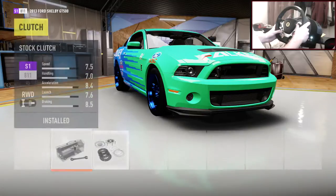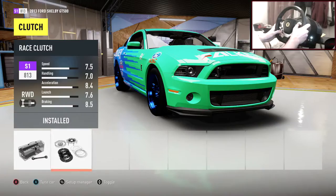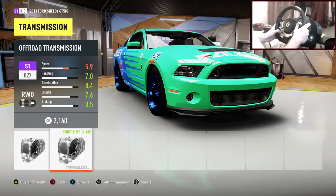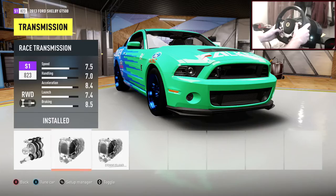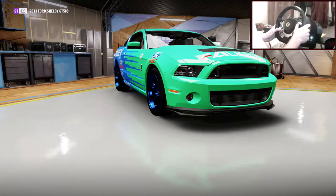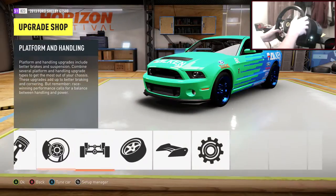Now on to drivetrain - everything in drivetrain is going to be race, so go through and put it race yourself. Watch out on transmission because there is a Storm Island transmission which basically kills yourself - you just die. Race differential on here as well, and that is all the upgrades in there.